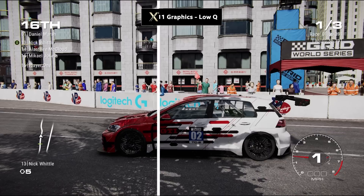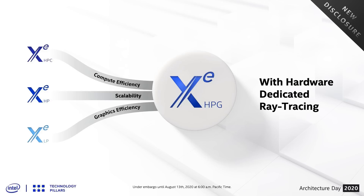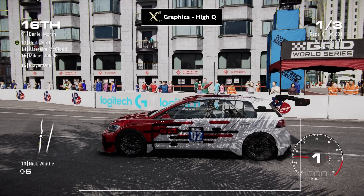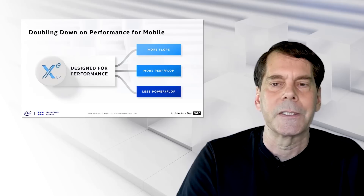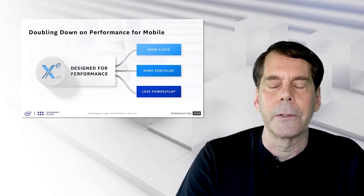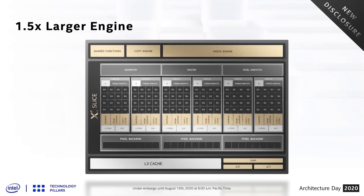Given these GPUs will almost certainly support things like hardware-based ray tracing — as Raja has pretty much revealed — I'm actually really positive for these particular cards, even if they're only 3060 Ti or 3070 levels of desktop performance, which is kind of where I'm thinking they're going to sit. I actually think that's absolutely okay.